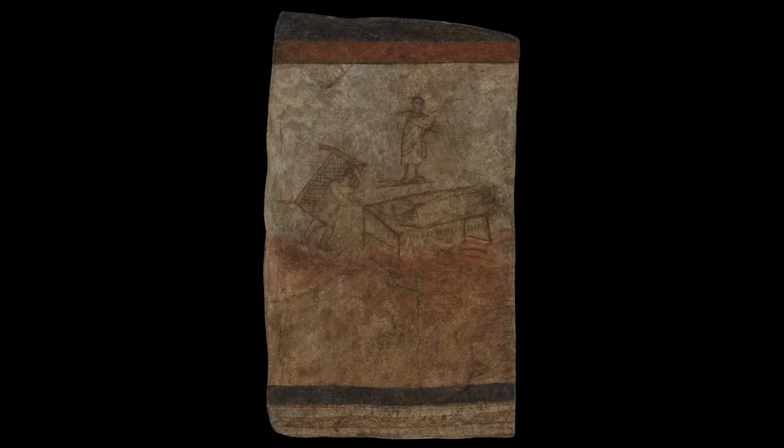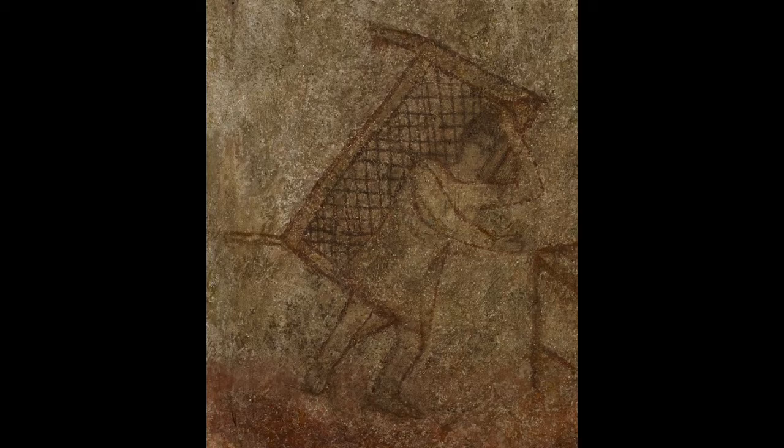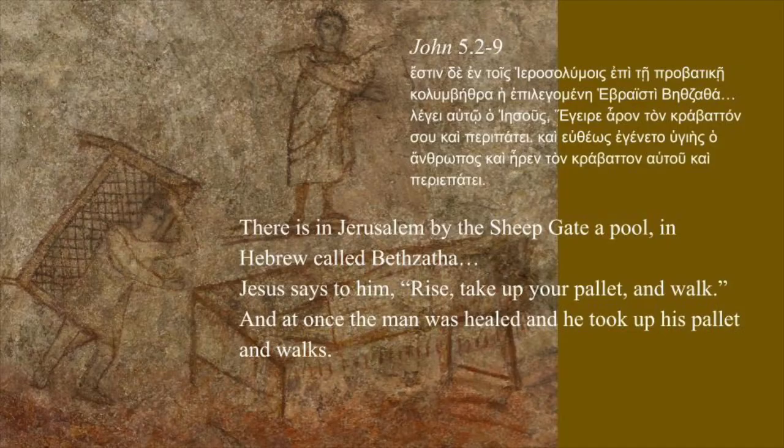This is Jesus healing the paralytic at the pool of Bethzata by the sheep gate in Jerusalem in John 5. The man had no one to put him into the healing water, so Jesus said to him, 'Rise, take up your pallet and walk.' And at once the man was healed, and he took up his pallet and walked.